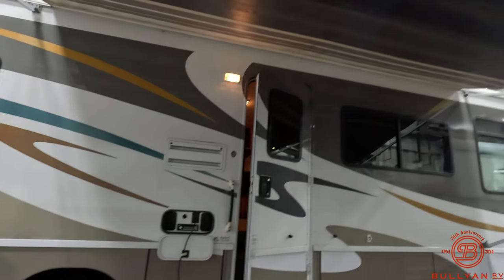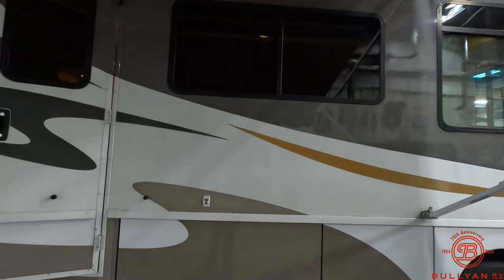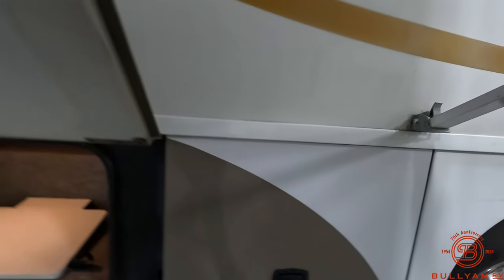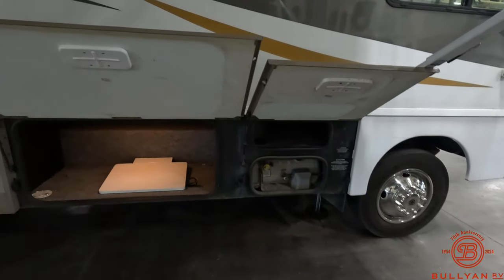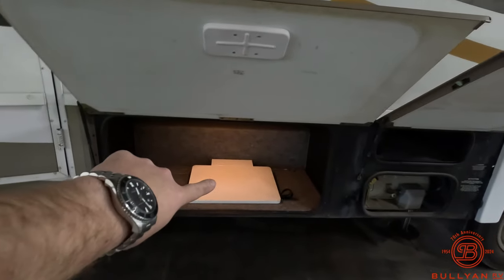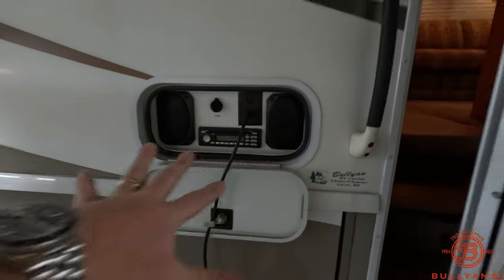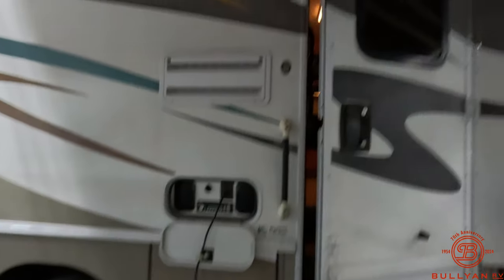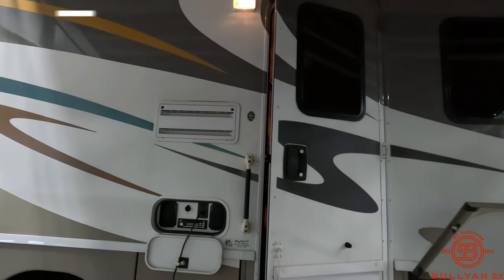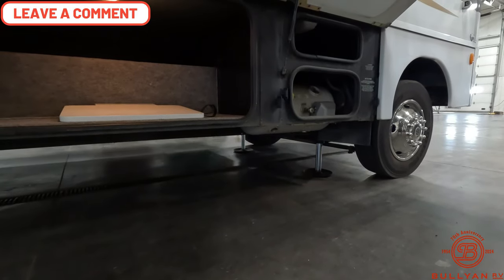It is a manual awning. Notice the decals are in really good shape. More storage doors open here — all those hold up. Propane tank on board. This little table here will plug in right by the outdoor stereo, giving you a space outside for grilling or prepping. You've got your porch light up top. Jacks on here as well.